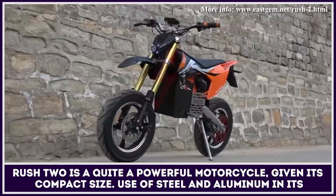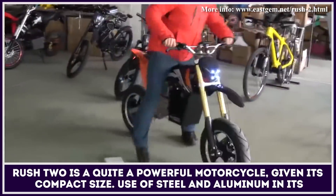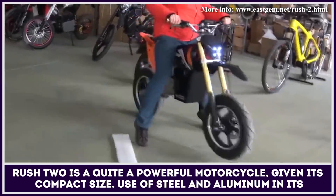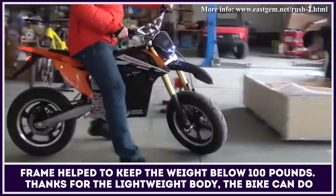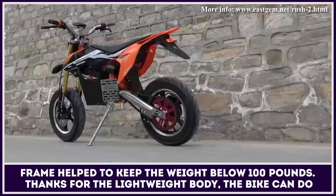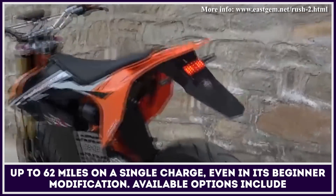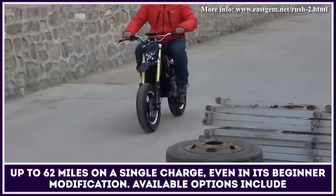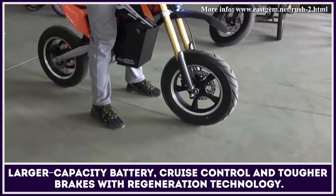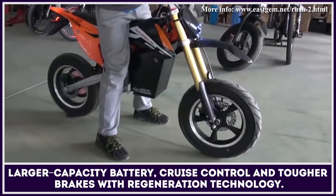Rush 2 is quite a powerful motorcycle, given its compact size. Use of steel and aluminium in its frame helped to keep the weight below 100 pounds. Thanks to the lightweight body, the bike can do up to 62 miles on a single charge, even in its beginner modification. Available options include larger capacity batteries, cruise control, and tougher brakes with regeneration technology.